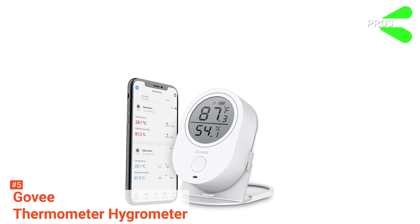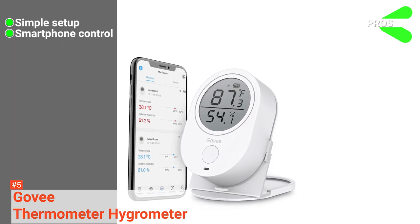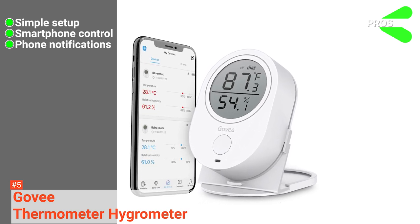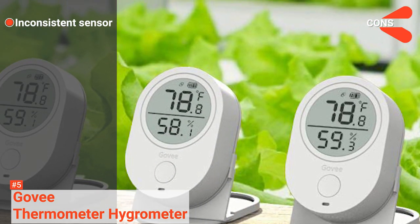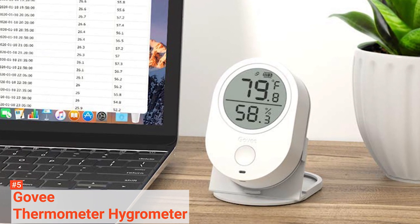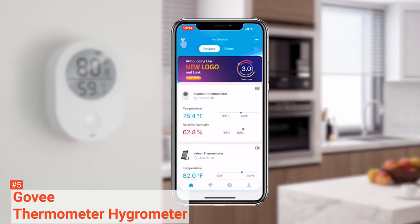Its pros are: this device is simple to set up, you can easily interpret the data from the device on a smartphone, and you can receive an alert on your phone when the humidity passes your range. However, its sensor is not consistent. The Govi Thermometer Hygrometer is a smart device suitable for monitoring the temperature and humidity of your wine cellar, office, house, greenhouse, or any other environment you want.